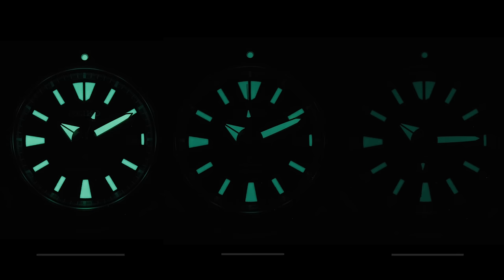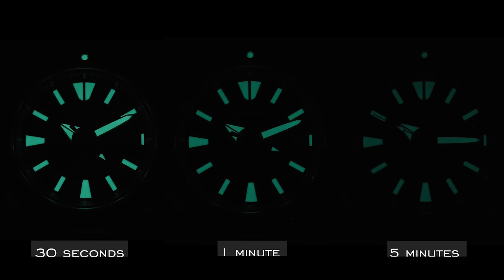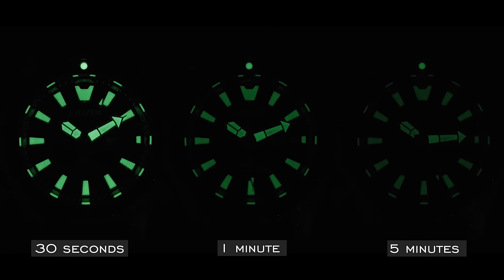The Seiko Prospex at 30 seconds is still very bright, with the initial tail-off where most of the light is emitted. At one minute it's still very effective — most of the brightness fade happens in the first couple of minutes. At five minutes you start to see a bigger fall-off, but in a completely dark environment it's still usable. The Citizen Fugu is right along with Seiko, class-leading for its price range — shining very brightly at 30 seconds and one minute, with the curve-off starting to show at five minutes, though still effective enough in complete darkness.